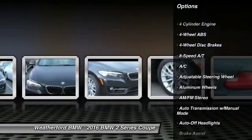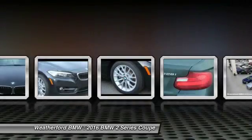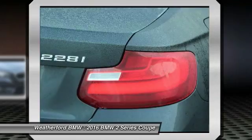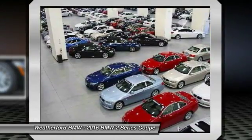power passenger seat, navigation system, leather-wrapped steering wheel, driver airbag, driver lumbar, adjustable steering wheel, power steering, keyless start, front floor mats.